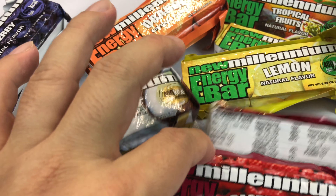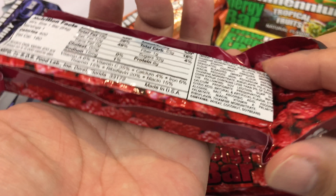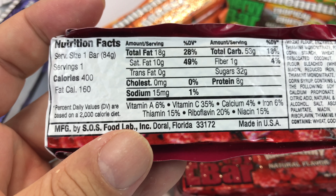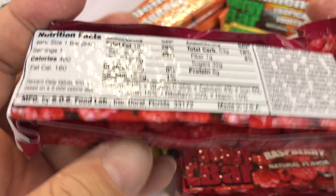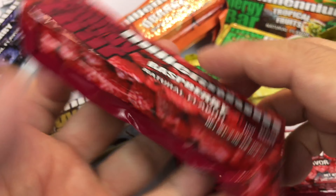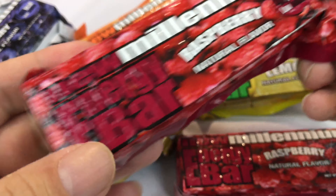Let's look at the back of one of these. Serving size is one bar, which is kind of the size of a full-size candy bar like a Snickers, but obviously quite square — 400 calories. There are a variety of vitamins here, and I think the key is that this thing is 400 calories. It could be a meal for you in some cases. And actually, before I cut it open, from a survival perspective: can you get these things open without tools?